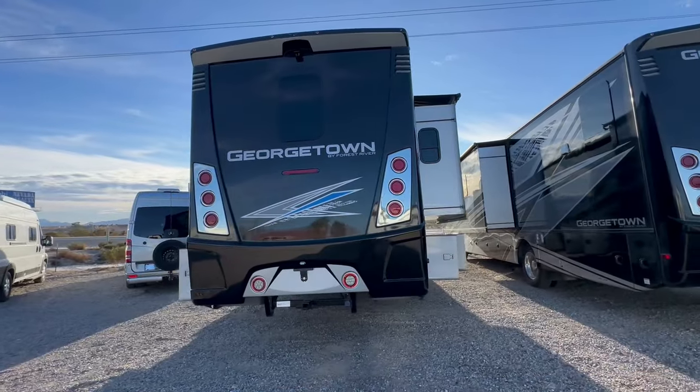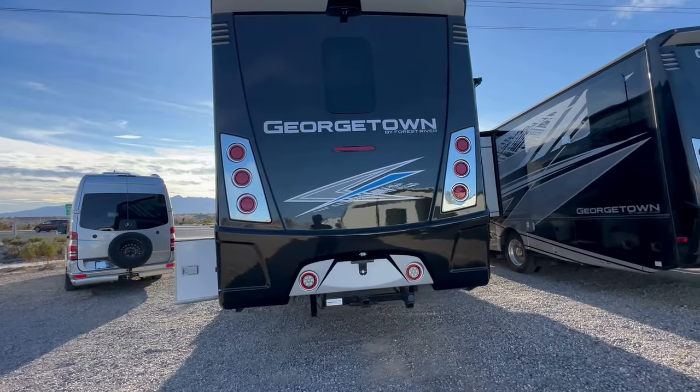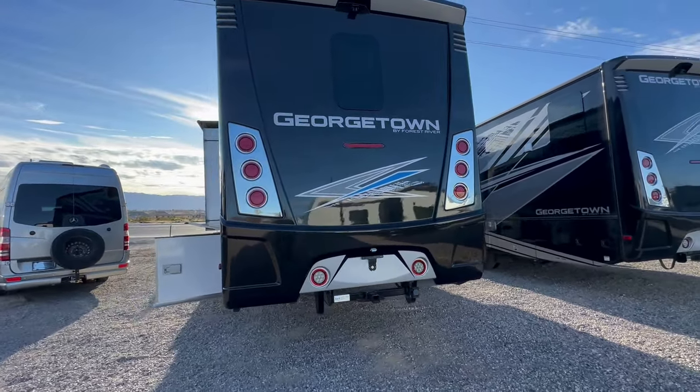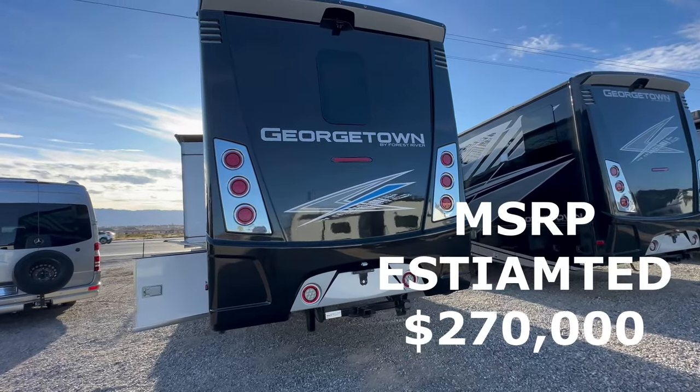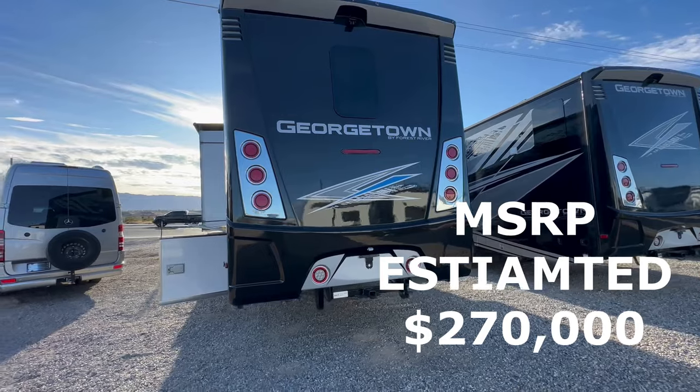A gas-powered Class A motorhome, factory fresh, that you can full-time in. Welcome to HB RV Lifestyle. They call me the Honey Badger because I give it to you straight and transparent about the RV business. This is the 2024 Forest River Georgetown 36K7.